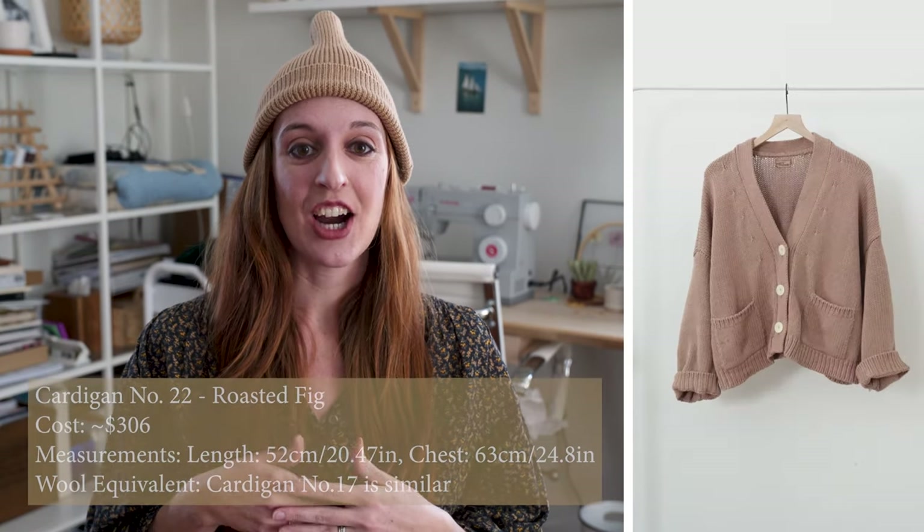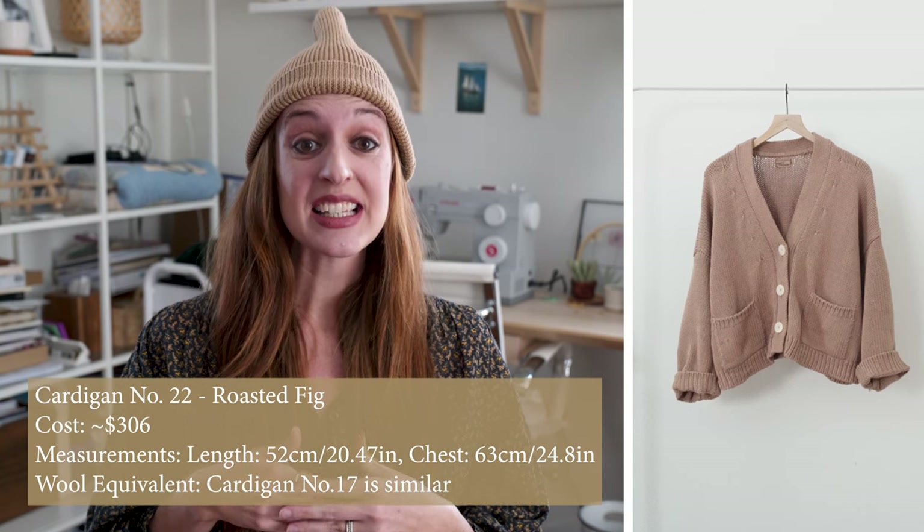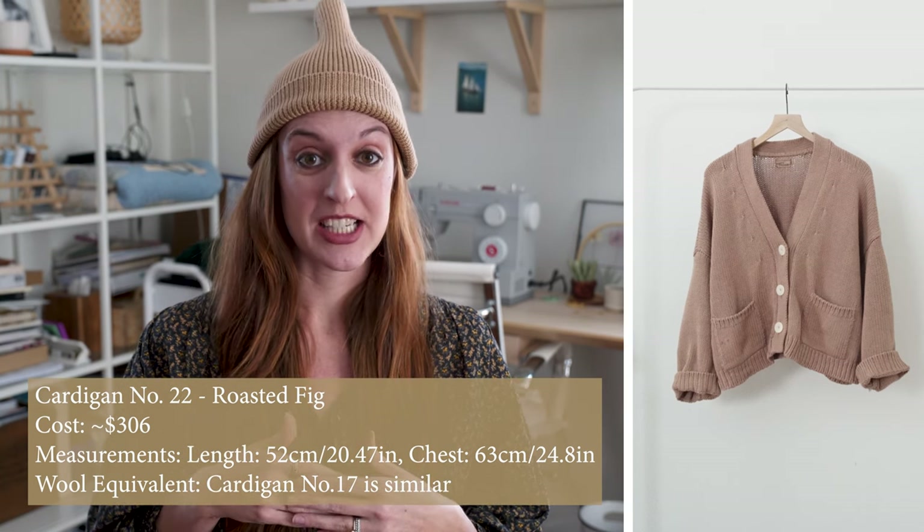This next sweater is the cardigan number 22 in roasted fig. This is the shorter version of the cardigan number 16 — for me it's almost a little bit cropped, hitting just below my waist. It also has pockets and three pearl buttons, and it's probably one of my favorite sweaters. I wear it a ton in spring and summer. If you like the look of the number 16 but feel it might be overwhelming for your silhouette, the number 22 could be a really great option. I love that both the 16 and 22 have pockets — super functional, especially with a toddler.